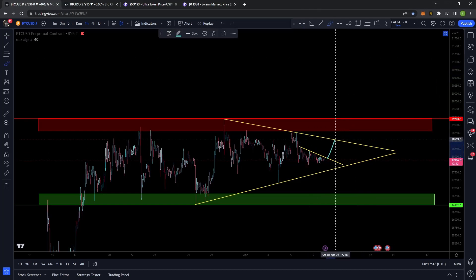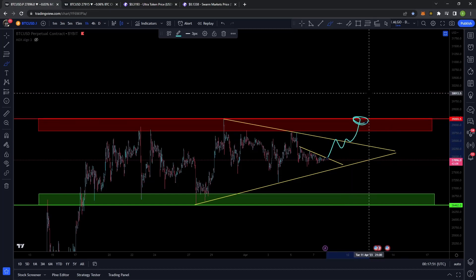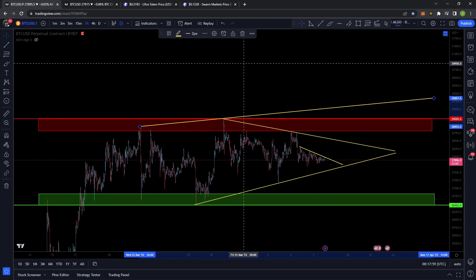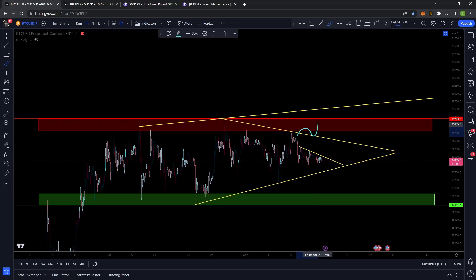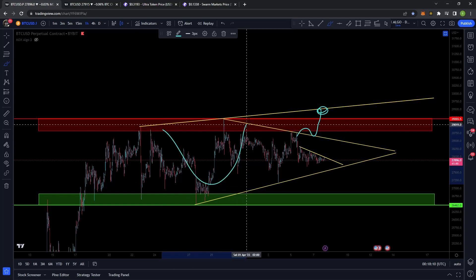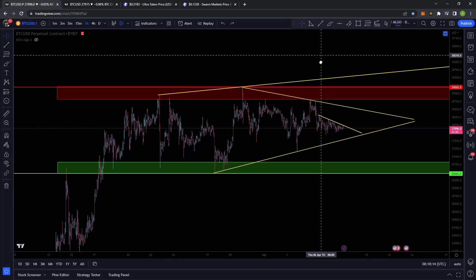But obviously, even if we broke out of this, we would have to see how we react to that horizontal resistance. Maybe we get some sort of a failed break, or even maybe we have a bit of an upward sloping channel. That's another thing to watch for, because if we break to the upside, a lot of people might think we're going to get that measured move all the way up there, but in reality we might just be getting a third touch point of just a slightly different range sort of thing. So just a few things to watch out for there.